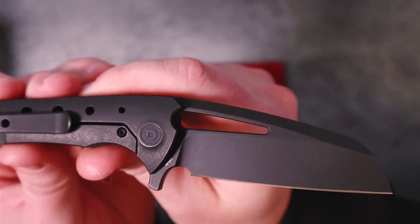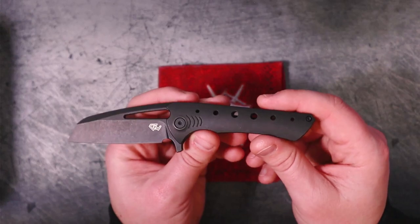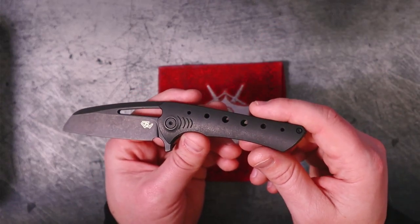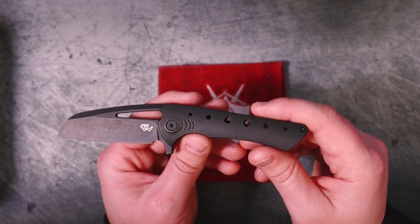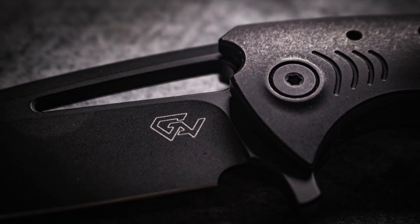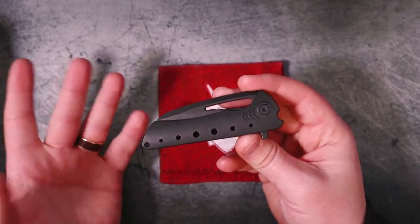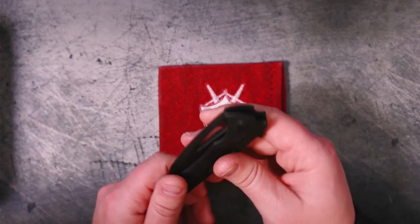You'll notice the Massdrop logo — that's because I believe this was a Drop exclusive that was inherited by Caviso when Drop stopped doing their knife and outdoors-type stuff. I'm not 100% sure if Caviso and Drop are the same company, owned by the same people, or if Caviso just bought up some of their inventory. If you know, let me know in the comments. Either way, the only place I've been able to find this knife for sale is at Caviso, so if you like it and want one, go to Caviso — I'll link it below.